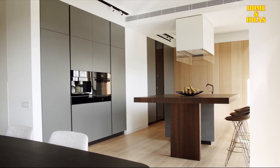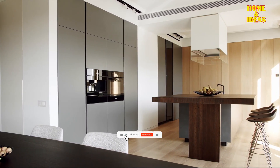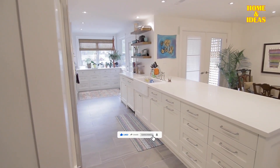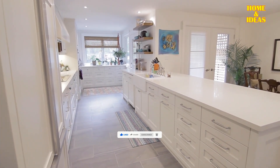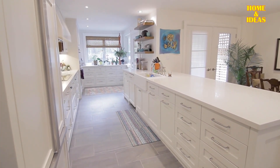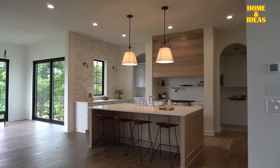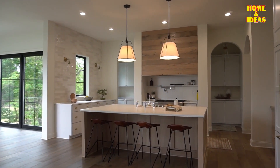When designing a modern and practical kitchen, it's essential to think about a few key things to make sure it's both efficient and looks good. By carefully planning where the main elements go, we can create a perfect workspace with lots of storage options and a cozy area for everyday use. But before we continue, you need to know what the characteristics of a modern kitchen are.